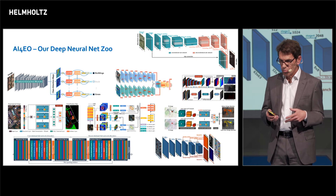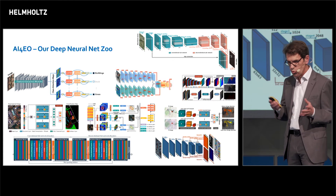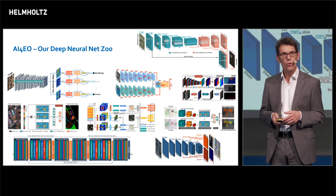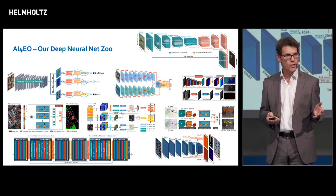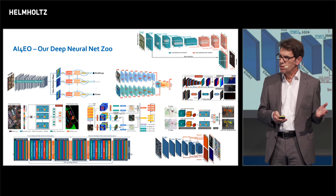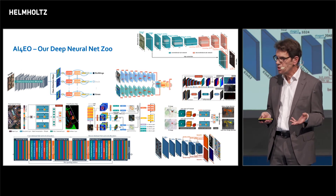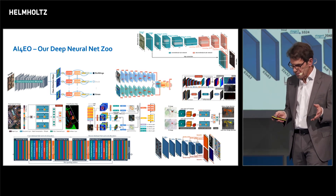Today the most modern methods are deep neural networks. This is a small fraction of our zoo of specially designed deep neural networks for Earth observation. This is necessary because we cannot simply use neural networks designed to find cats, dogs, and babies in internet images — these are totally different tasks.